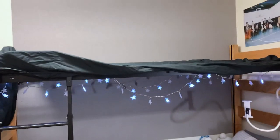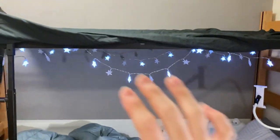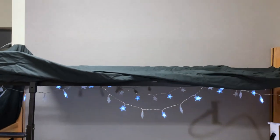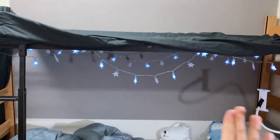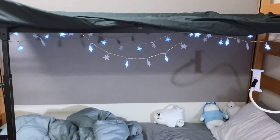Everything has finally been removed. Now I think I'm going to separate the wall into sections. Before I was treating it as one giant wall, but I didn't like that. There's also this divider here, so I thought I'd do something on each side separately.